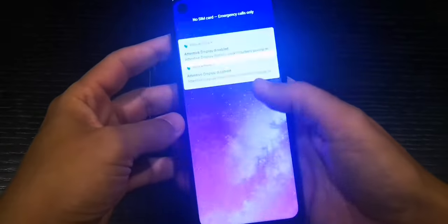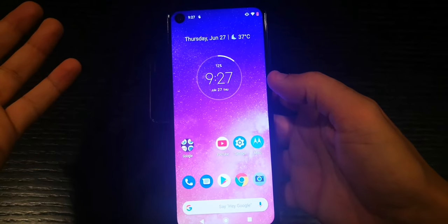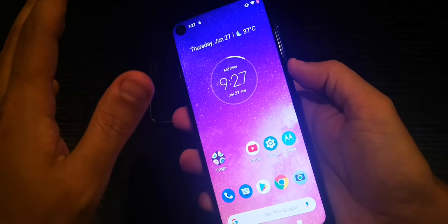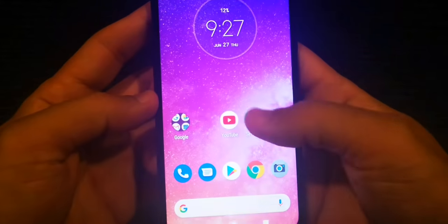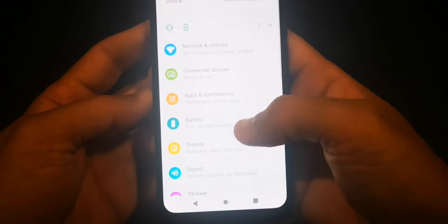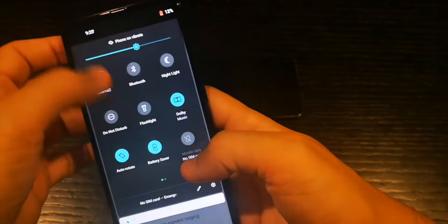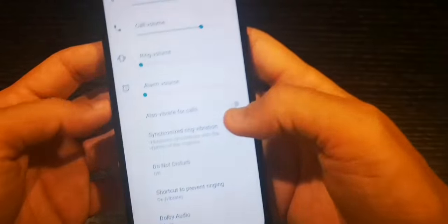The thing about Dolby Atmos is you can actually customize it. There are two types — there's movie and there's music. I want to make this educational and show you how it actually functions, because it's amazing how they can manage such output.